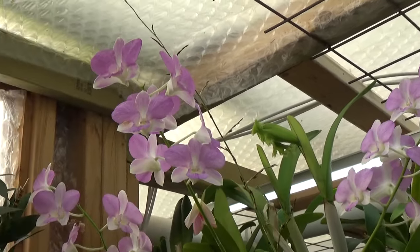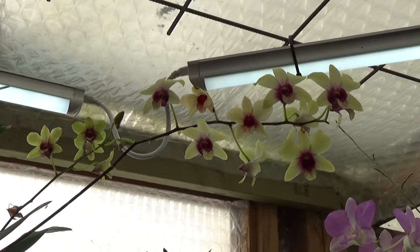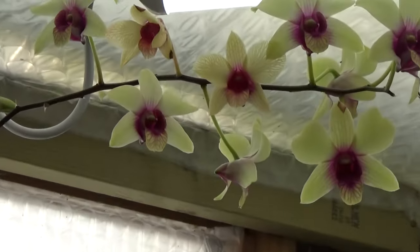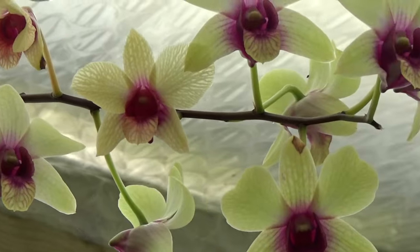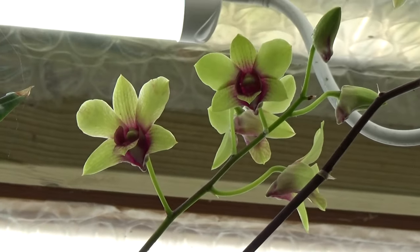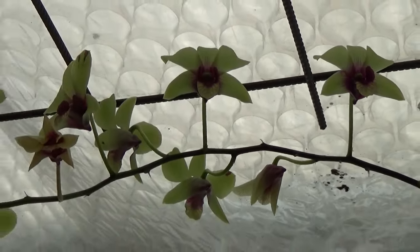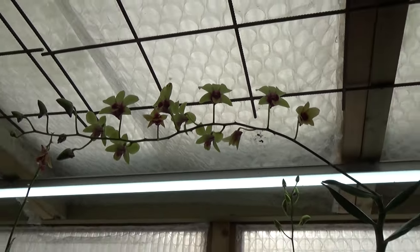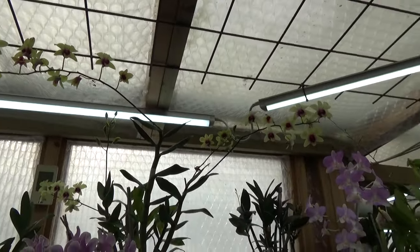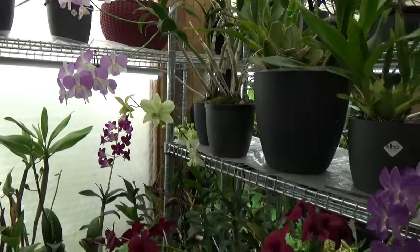I really enjoy the colors of these. And then my Chocolate Banana over here — also blooming very beautifully. This is a very fresh spike, and then we have here another one. Those are in this corner, looking very pretty.